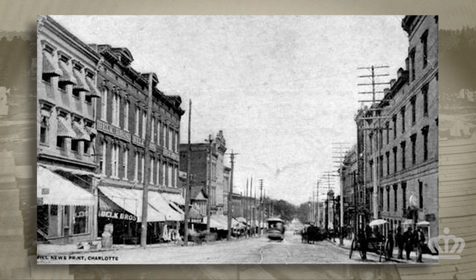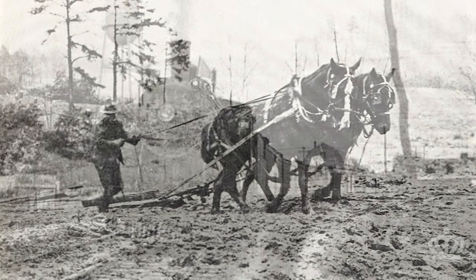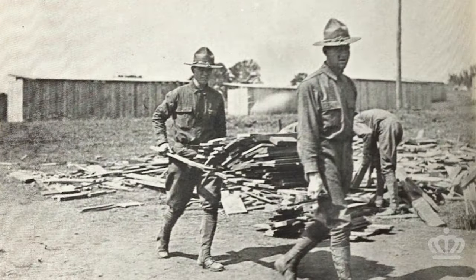Ovens sold the Queen City as the perfect destination, highlighting its available land, agreeable climate, and established railroad infrastructure. Once Charlotte won the bid to host the training facility, construction began immediately on what would become Camp Green.